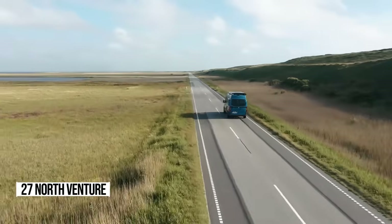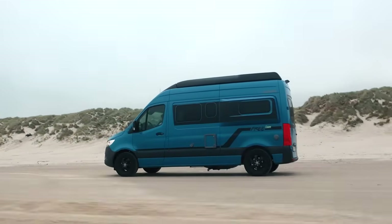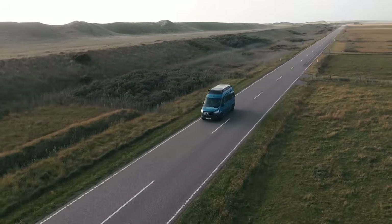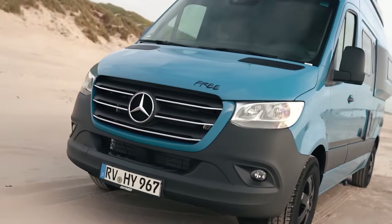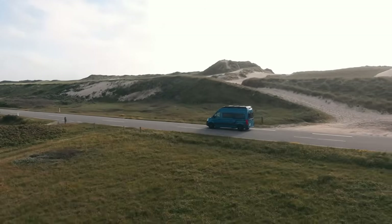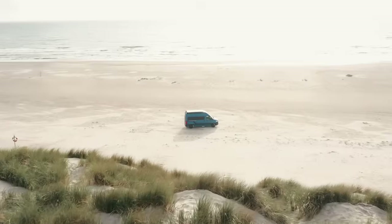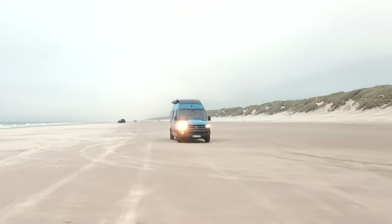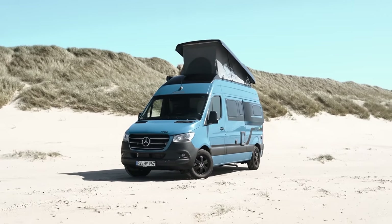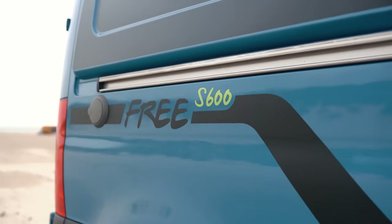Imagine stepping away from the daily grind and embracing pure spontaneity. Meet the Hymer Free S, built on the robust Mercedes Sprinter chassis. It's not just a camper van, it's your ticket to unrestricted freedom, wherever and whenever you choose. With a powerful engine, Mercedes 9G automatic transmission, and advanced safety features, you're always in control — whether you're navigating city streets, conquering mountain trails, or lounging by the beach.